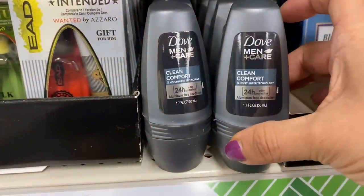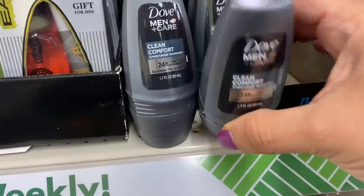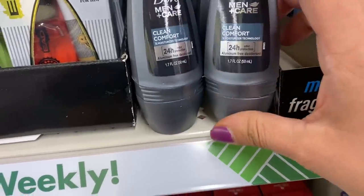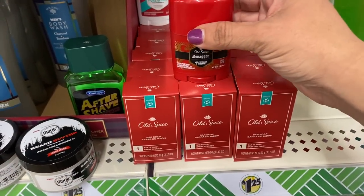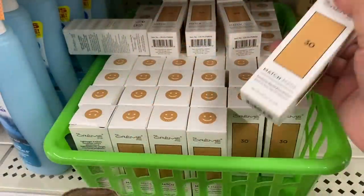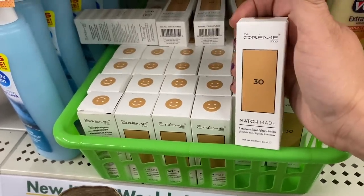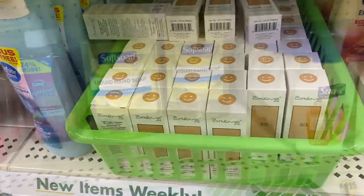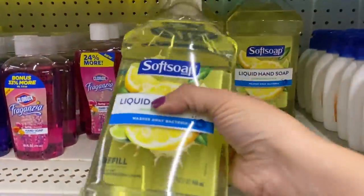Then we have this Dove Men Plus Care 24-hour deodorant. They have Old Spice Bar Soap along with the small deodorants you could pair to add to a gift. Then we have a different color from the Cream Shop — I've seen this in a different color but now we have a lighter one. This big soft soap liquid hand soap refill.